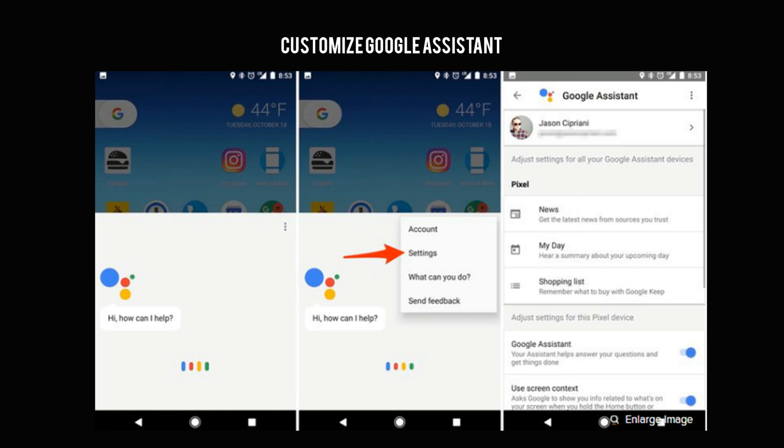Customize Google Assistant. We will dive deeper into Google Assistant on the Pixel soon, but here's a tip to optimize it right away. Long press on the Home button to bring up Assistant, then tap on the Menu button in the top right corner followed by Settings. In the Google Assistant settings, you can tell Google whom you want news from, customize what information is included in your daily agenda, and tailor your personal information. It's basically a revamped version of Google Now.